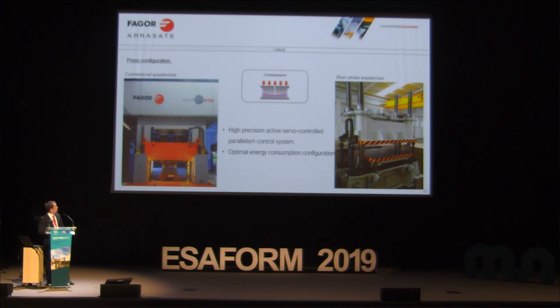From the point of view of the press, there are two architectures: the conventional press or a shorter-stroke press. They have similar specific characteristics, but the shorter-stroke design is more compact and more energy efficient. Both require a high-precision active cell control, and energy consumption is optimized for each cycle.